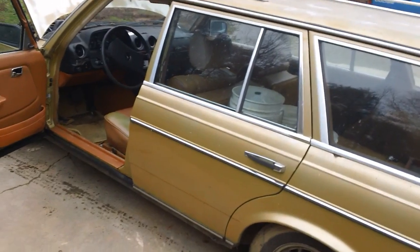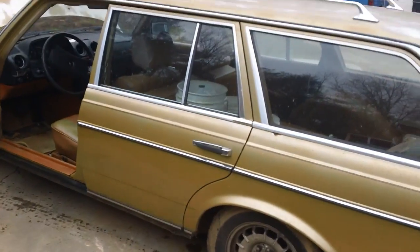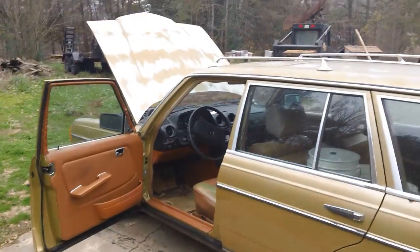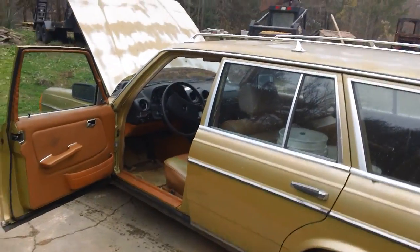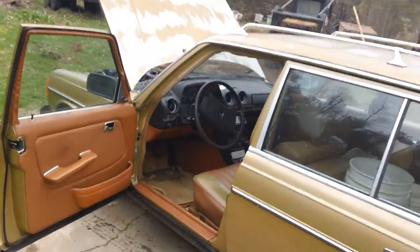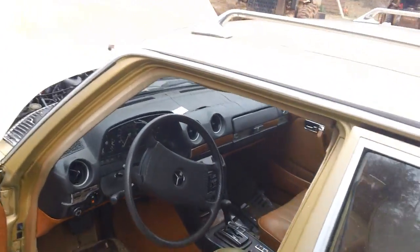It's got 240 or 250,000 miles. When I bought the car it had all new Michelins on it. It will run down the highway — I've gone to South Georgia many trips with this to service my bees.